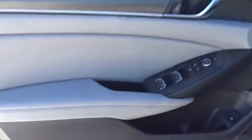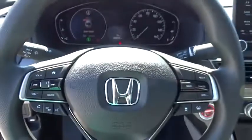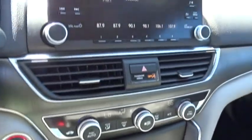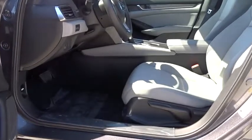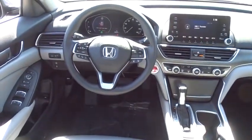Your new ride is just a phone call away. On your rim, this is a tachometer here.